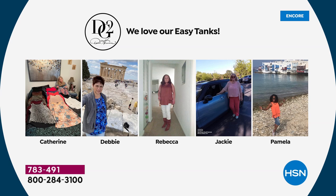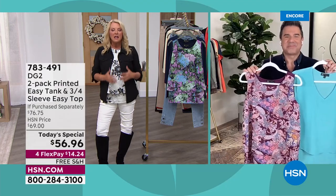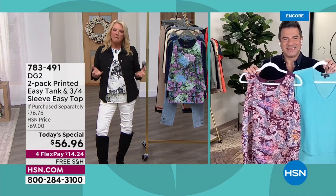Look at these pictures — these are some of our customers. Catherine totally has me beat; she has an entire bed full of Easy Tank tops. Look at Debbie — she's got to be somewhere at the Acropolis or something. Then there's Miss Rebecca looking sharp with her boots. Miss Jackie doing her errands. Pamela right by the water. We have Debbie looking great in that awesome print. Karen in a big city behind her. Virginia looking fabulous. It's every shape, every height, every body, every size — the Easy Tank is so generous in terms of its wearability.